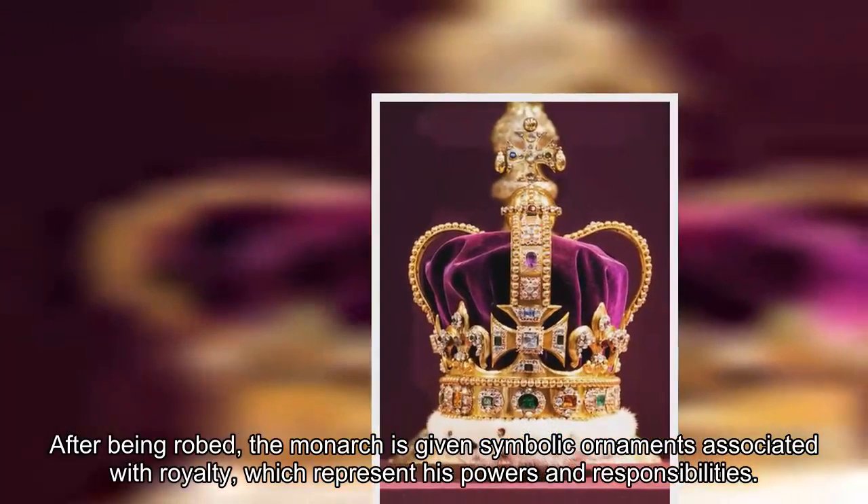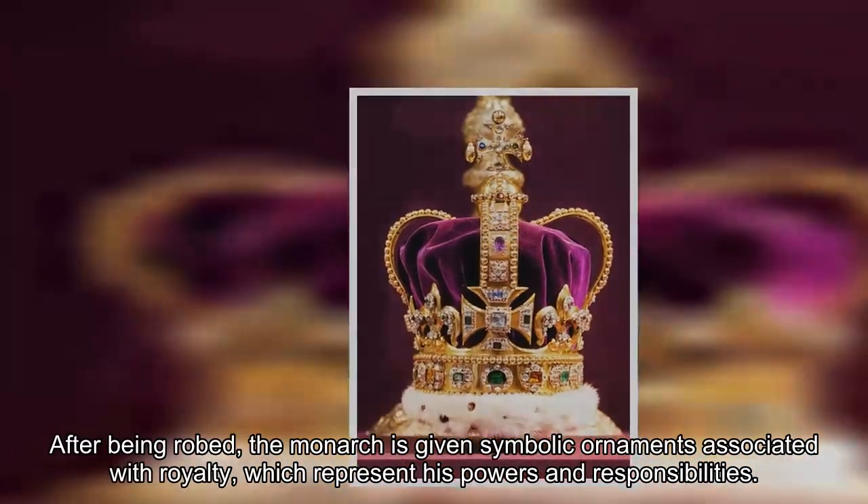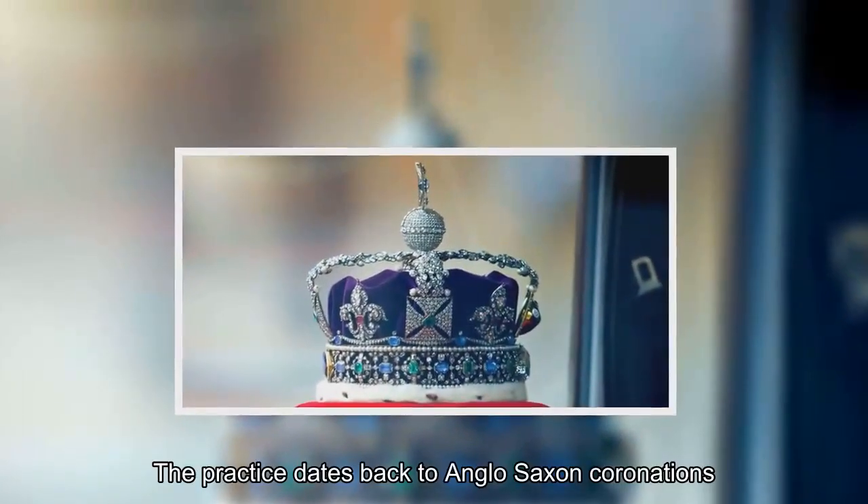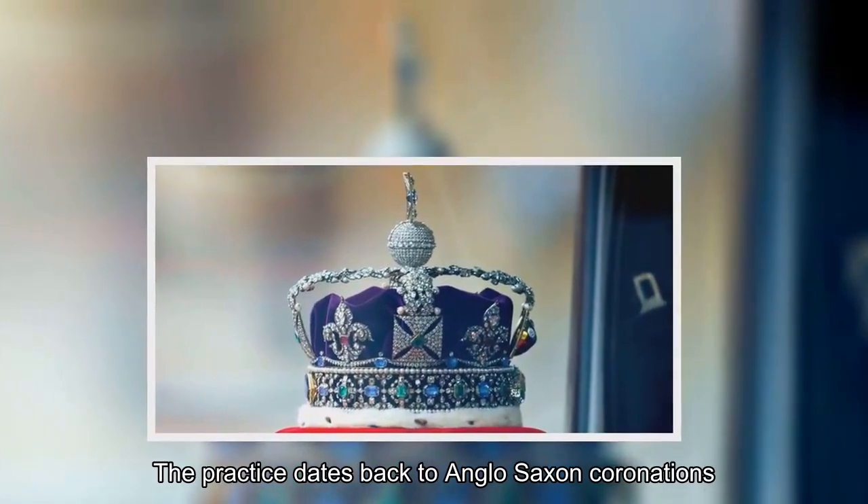After being robed, the monarch is given symbolic ornaments associated with royalty, which represent his powers and responsibilities. The practice dates back to Anglo-Saxon coronations.